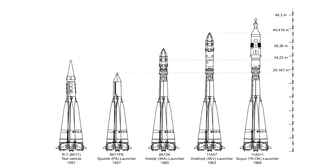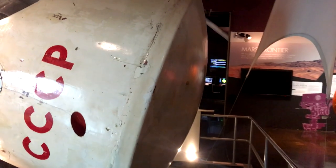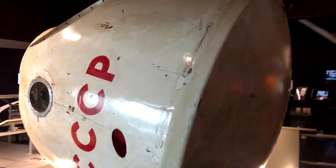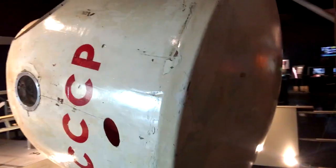Soyuz is interesting because it was derived from Vostok. It flew on the same R7 rocket, and that led to its very cramped design because they couldn't really make it much wider — they were restricted by the size of the rocket. The Soyuz is not a cone shape like American capsules because a sphere has a much better surface-area-to-volume ratio. So they came up with this weird headlamp shape that allows them to fly it through re-entry aerodynamically, since a pure sphere can't be flown and would have very high re-entry loads.